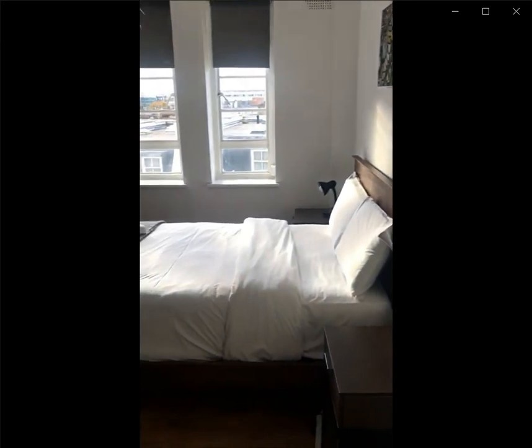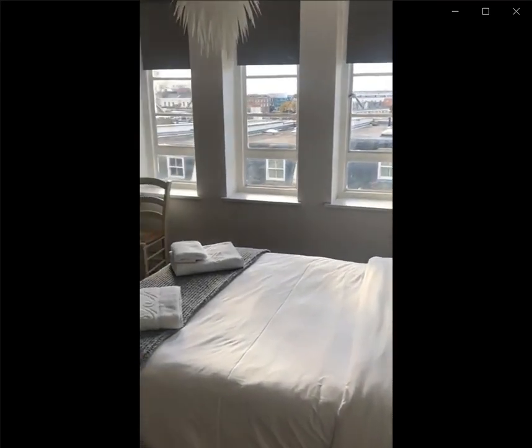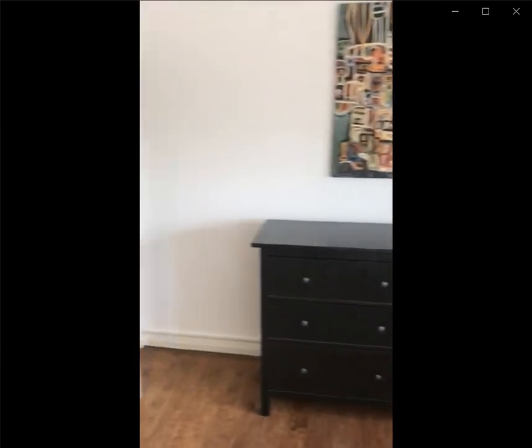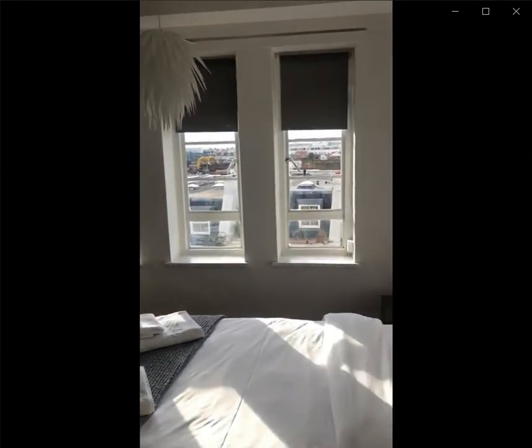And this would be the last bedroom with a double bed, the two nightstands on each side. You also have a small drawer space over here and a closet space. This would be the whole apartment. Thank you very much for listening and I hope you liked it.